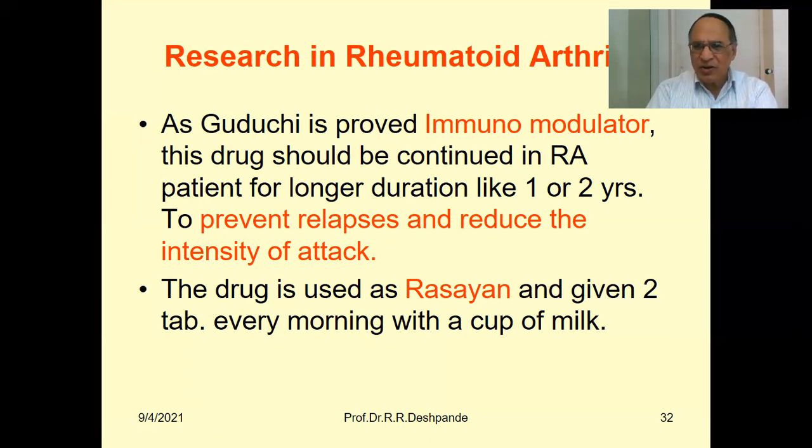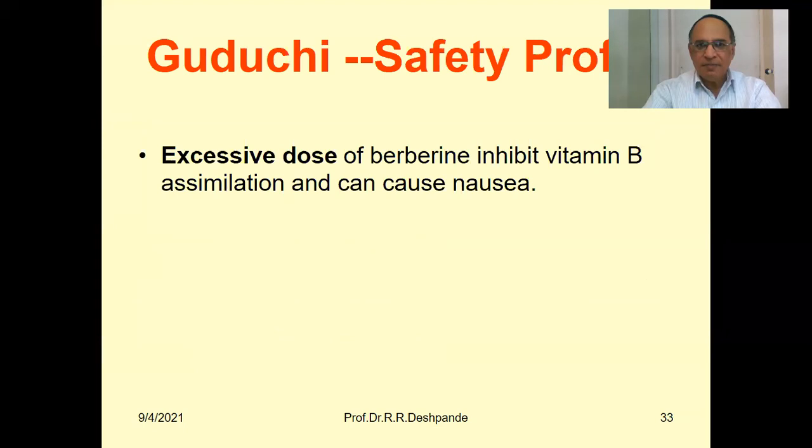Professor Dr. Deshpande conducted his MD research treating rheumatoid arthritis patients with tablet Amrutadi Guggulu. The drug should be given in high dose: four tablets of 500 mg at 8 AM, 12 noon, 4 PM, and 8 PM. This definitely helps reduce acute symptoms of pain and inflammation, especially in rheumatoid arthritis. When the patient has not yet taken steroids, it is more useful. If the patient has already consumed a lot of prednisolone or other steroids, Amrutadi Guggulu will take some time to show its effect. This drug should be continued for one to two years to prevent relapse and reduce the intensity of attack.